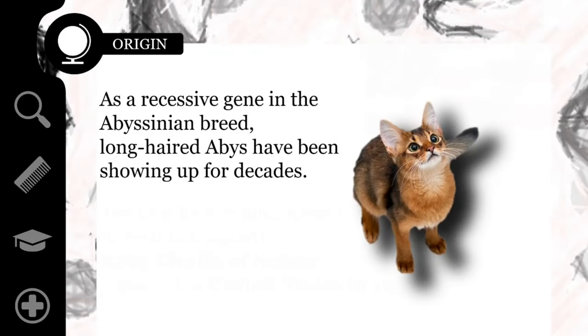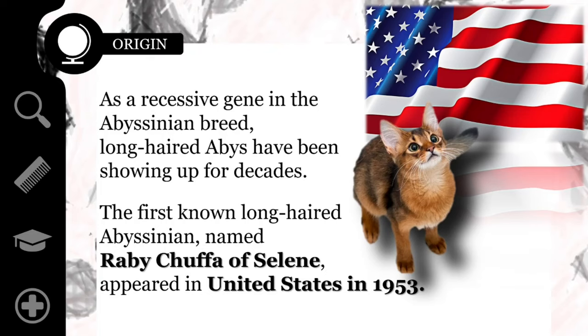As a recessive gene in the Abyssinian breed, long-haired Abyssinians have been showing up for decades, if not longer. The first known long-haired Abyssinian, named Rabi Chuffa of Selene, appeared in America in 1953.